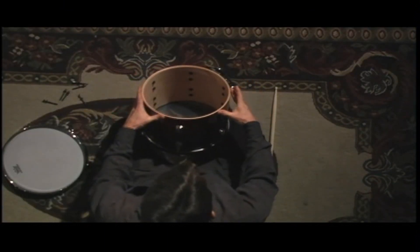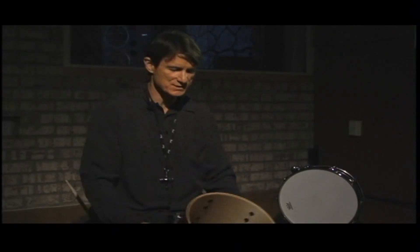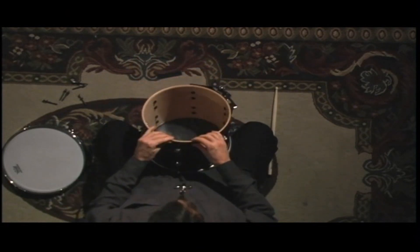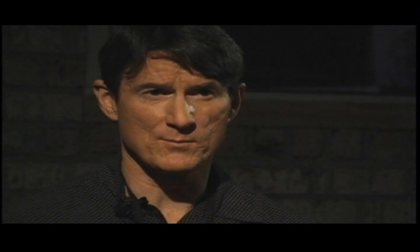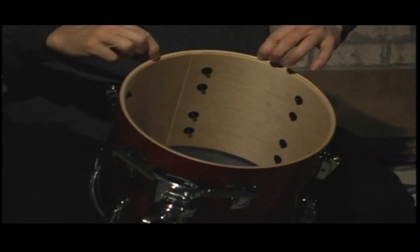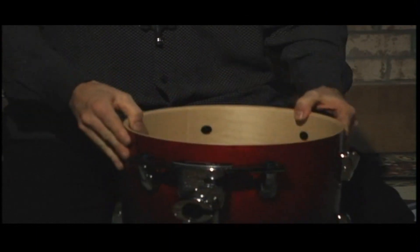What we call this part of the drum is the bearing edge, and this is where the head seats onto the drum. The bearing edges can vary in the angle that they're cut, and they're usually cut on a special router — a tool that sits on a table, spins around with a little blade, and they'll take the shell and run it around the router to cut the bearing edge. How much of the bearing edge touches the shell affects the sound. The more it touches, the more overtones you'll hear. The less of it that touches, the more pure tone you'll get. This particular shell has a rounded edge with minimal contact, so you get a nice mix of overtones and pure tone in these beautiful Pearl Reference Series drums.